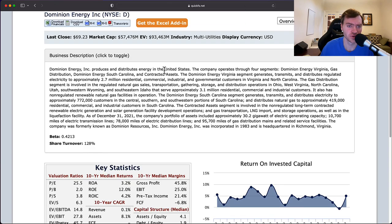They produce and distribute energy in the United States across four segments: Virginia, gas distribution, South Carolina, and contracted assets. Virginia transmits and distributes regulated electricity to 2.7 million households in Virginia and North Carolina. Gas distribution is regulated natural gas sales in Ohio, West Virginia, North Carolina, Utah, and Idaho — 3.1 million people. South Carolina provides electricity to 772,000 customers and natural gas to 419,000. Contracted assets is the non-regulated portion: electric generation, solar generation, gas transport, and LNG. Pretty diversified between electricity and natural gas, primarily generating capacity with some distribution lines.